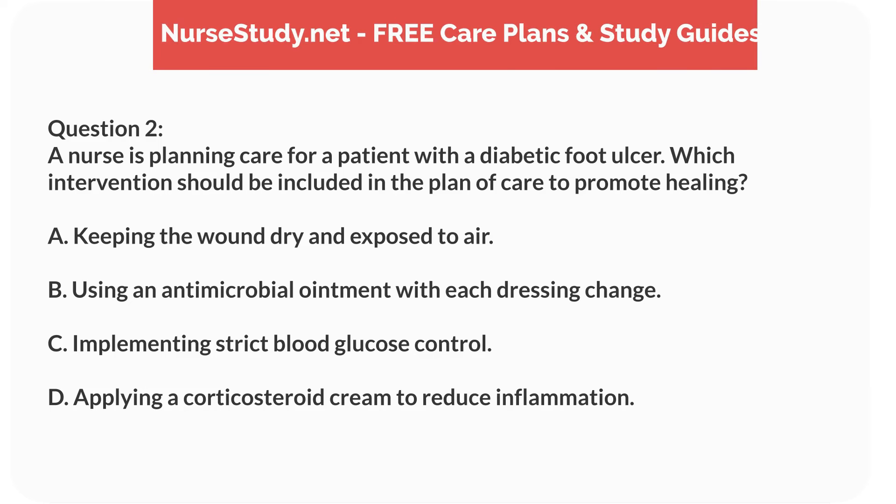Question 2. A nurse is planning care for a patient with a diabetic foot ulcer. Which intervention should be included in the plan of care to promote healing? A. Keeping the wound dry and exposed to air. B. Using an antimicrobial ointment with each dressing change. C. Implementing strict blood glucose control. D. Applying a corticosteroid cream to reduce inflammation.